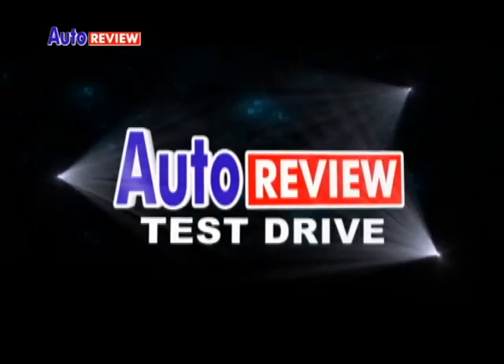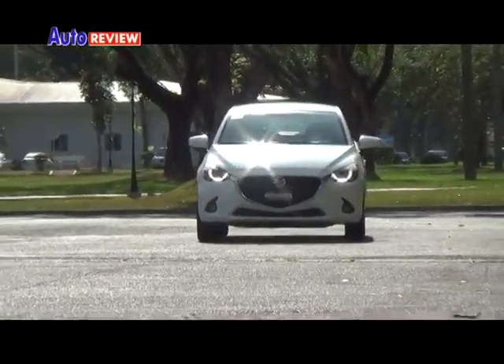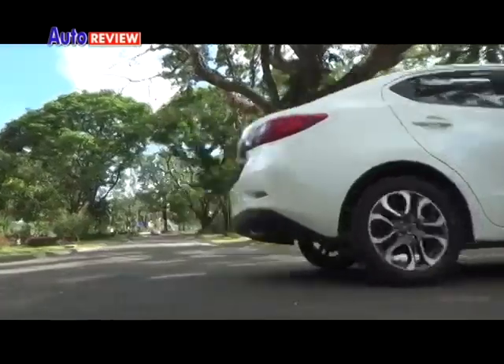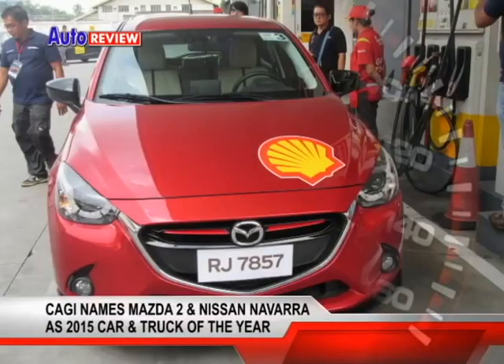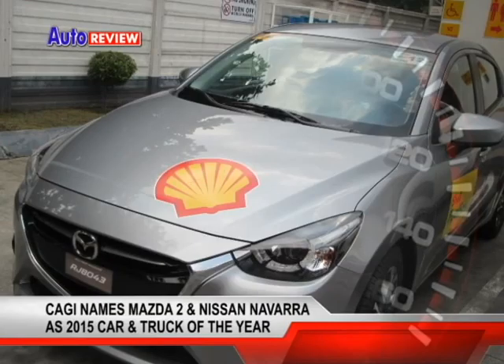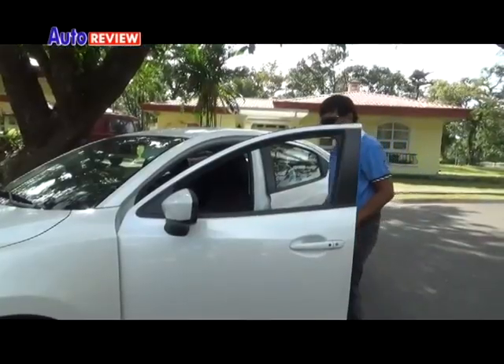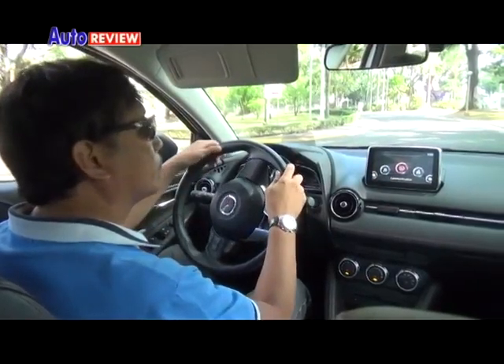We now go to our test drive feature. Hailed as the country's 2015 Car of the Year, the Mazda 2 Skyactiv topped 63 others for this much coveted crown, and we at Autoreview were privileged enough to test drive it.